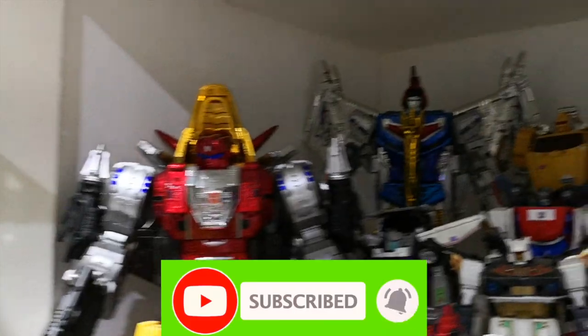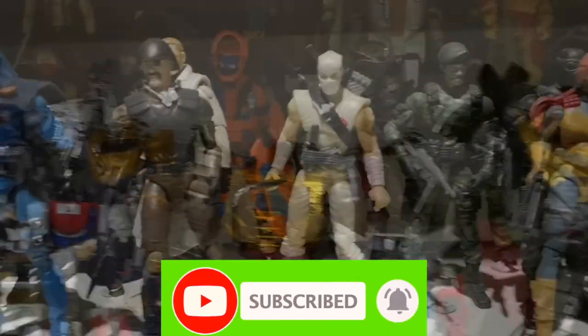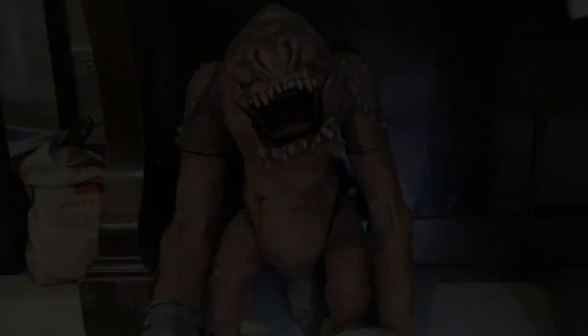Thanks for checking out Stories from the Toy Shelf, Redux. For more stories, please like and subscribe to this channel, click on the notification bell for updates, or visit my website at storiesfromthetoyshelf.com, and follow me on Facebook, Instagram, and Twitter. Until the next one!